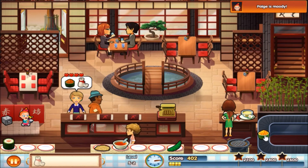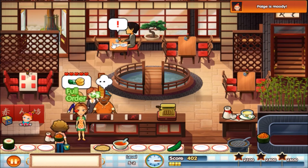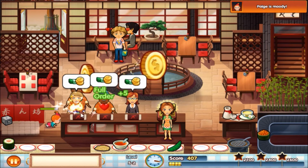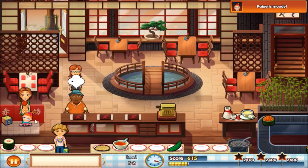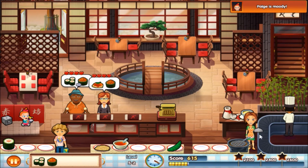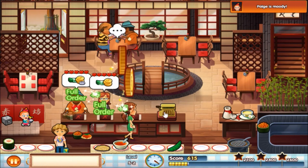Maybe I should give Paige a different area so she's not right next to the rodents. Paige is moody. Okay, made it in time. Maki rolls, jasmine tea. She's running away but now she's fine. What would you like? Caviar, sake, caviar and a maki roll — you want caviar as well. Grab what else you need and off you go.